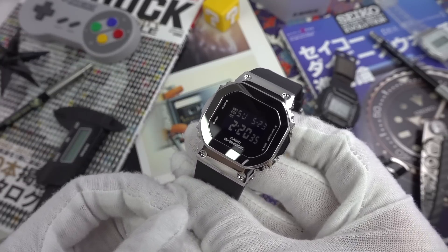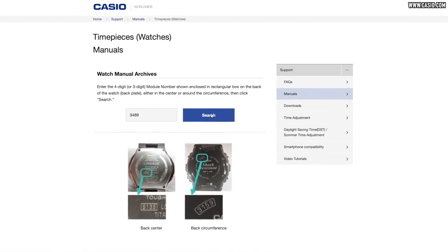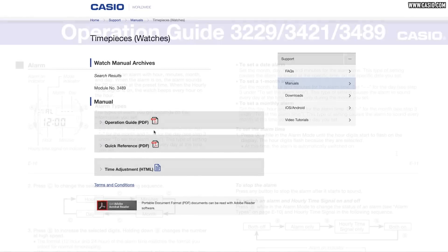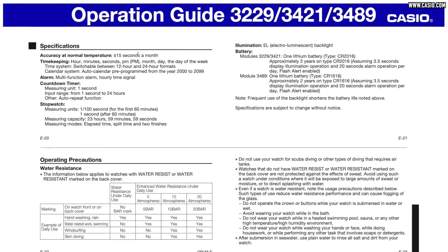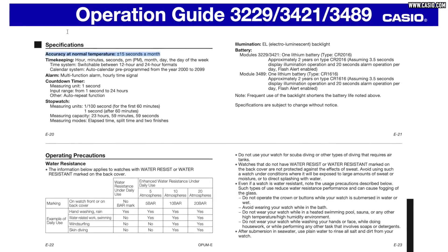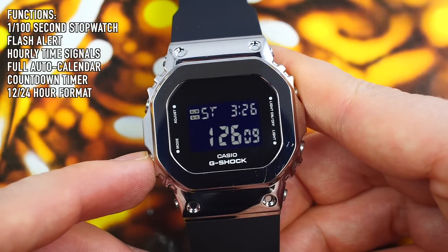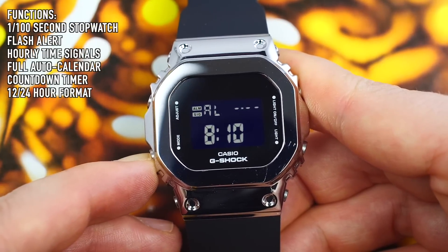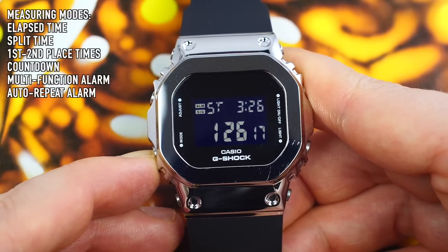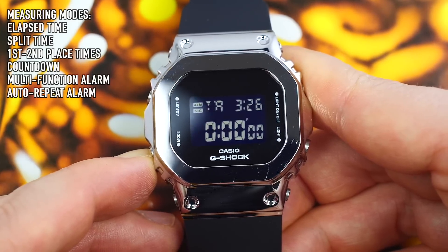This is thanks to a new module inside from Casio. The full-size has the 3229 module which came out in 2010; this has the miniaturized 3489. It functions exactly the same — they've just made it smaller. I haven't seen this module in any G-Shocks prior to 2020, so I'm going to assume it was released along with this watch for the very first time, which is pretty cool.